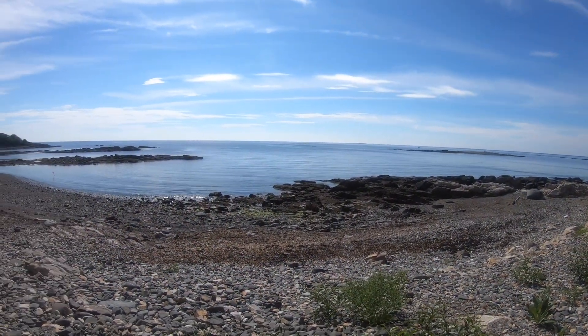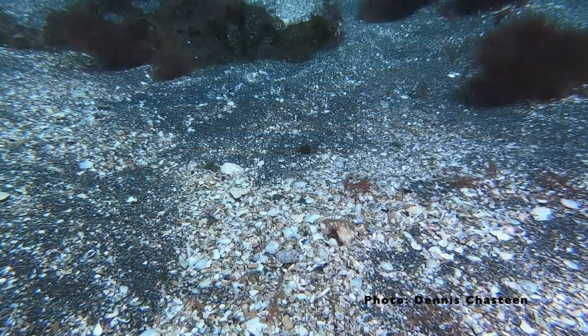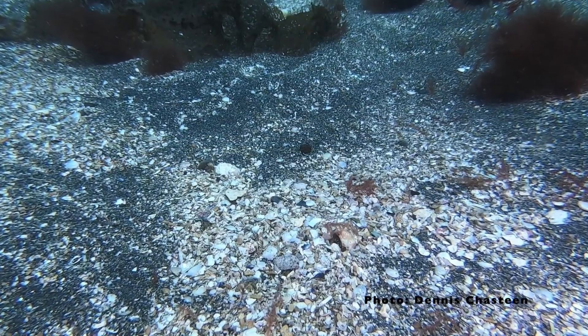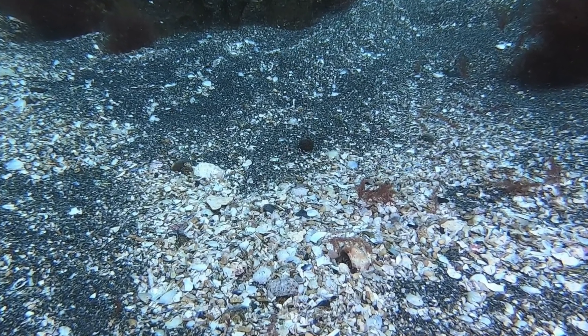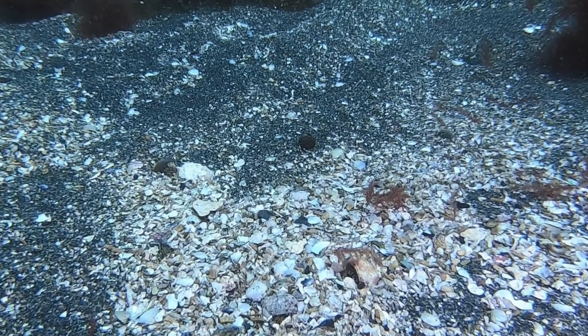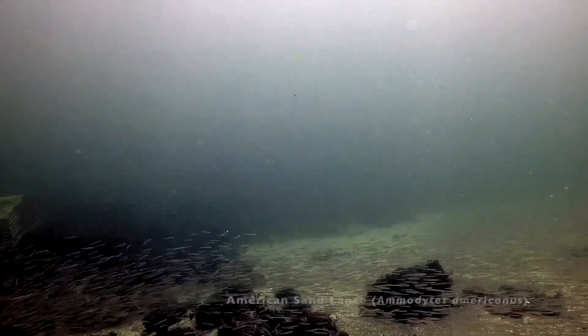The American sand lance is found in shallow coastal areas, such as this cove off Fort Foster in Kittery, Maine. About 100 yards offshore, in 25 feet of water, is an area of coarse sand and shell fragments — the kind of habitat preferred by the American sand lance. Large schools are found there during the month of June.